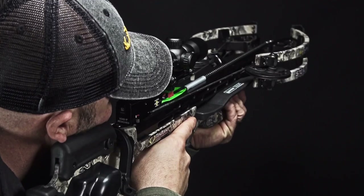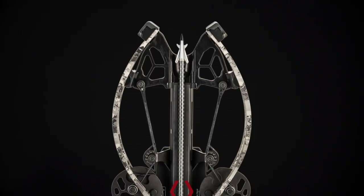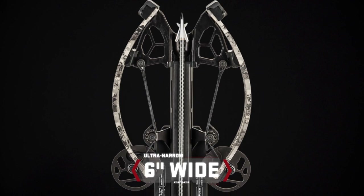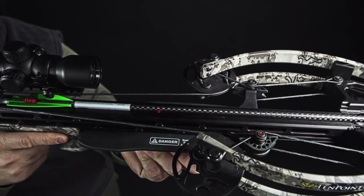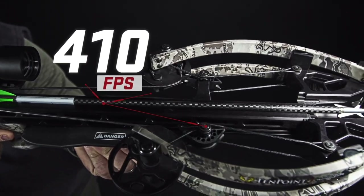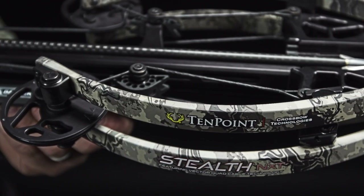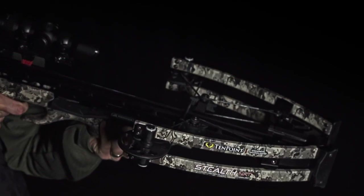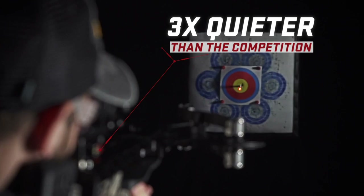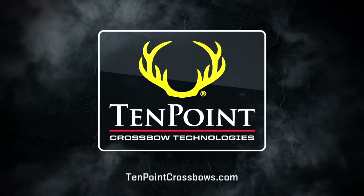Introducing the Stealth NXT — the narrowest and most accurate TenPoint crossbow ever. Measuring an ultra-narrow six inches wide, the Stealth NXT unleashes devastating speeds up to 410 feet per second, generating jaw-dropping kinetic energy and match-grade downrange accuracy, all on a whisper-quiet shot three times quieter than the competition. The all-new Stealth NXT from TenPoint.